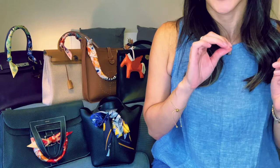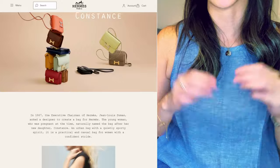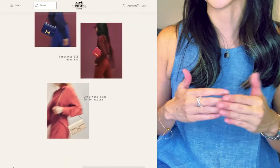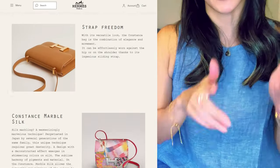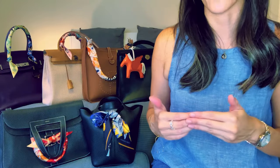On one hand, I truly think the Constance is a beautifully constructed bag. I love the sizes available, the structure, the strap — it has so much going for it. But my biggest beef besides the price has to be the fact that the Constance ages the poorest compared to all the other Hermès quota bags.